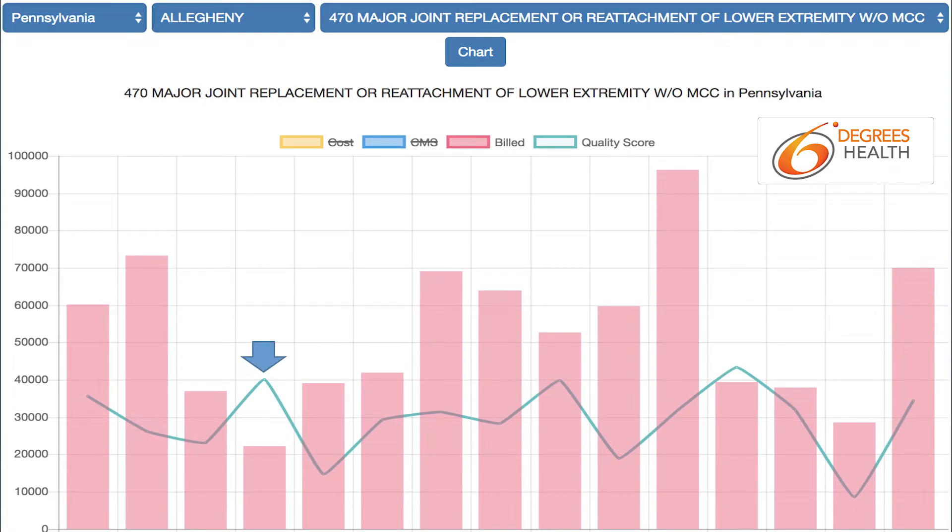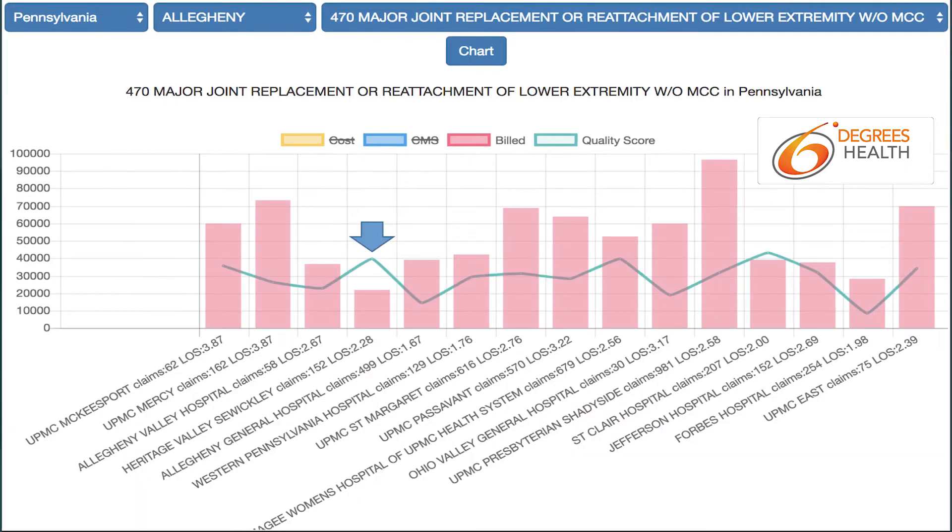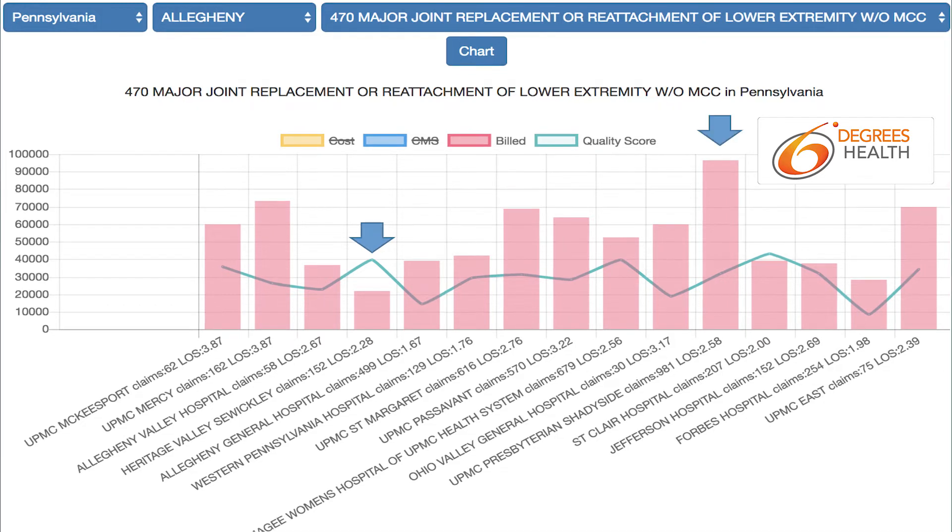If we only look at the quality and cost for this procedure, it becomes very clear that the fourth hospital from the right is where we should go. But now let's put the names of the hospitals on our chart. The highest quality, lowest cost facility is Heritage Valley's Wickley at $22,800, and the highest cost facility is UPMC Shadyside at over $96,000.